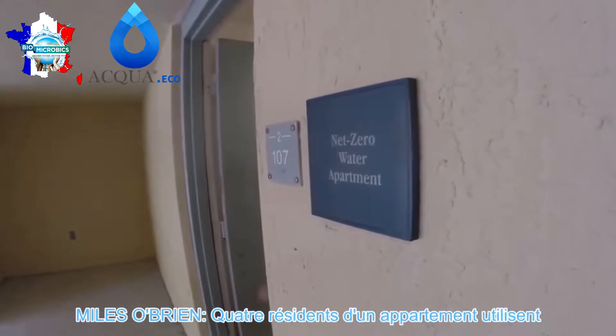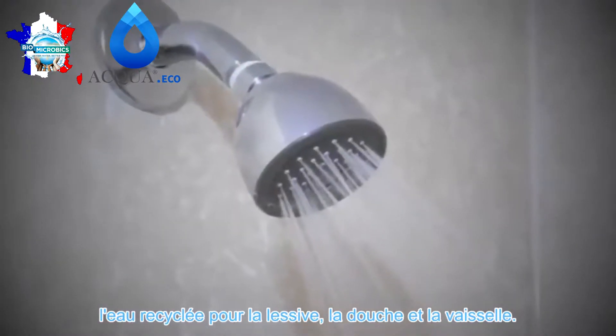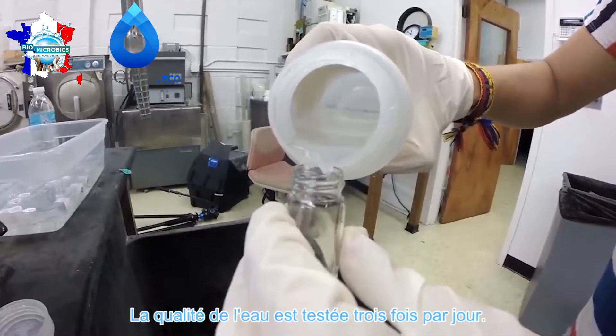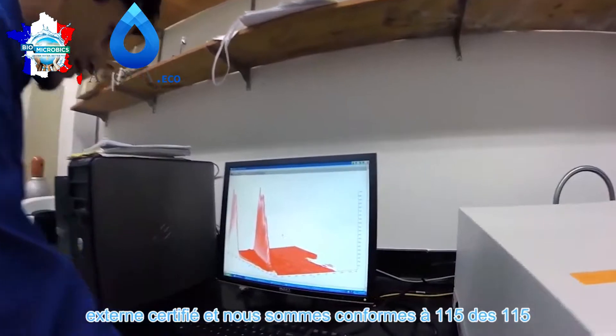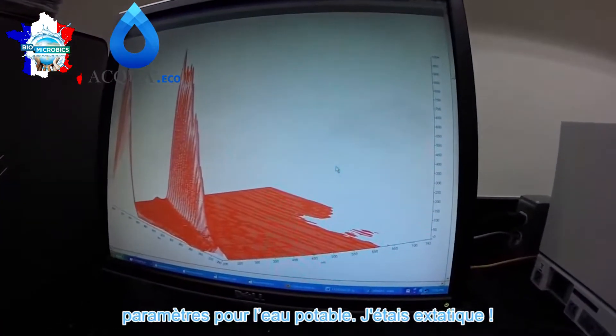Four residents in one apartment here use the recycled water for laundry, showering, and washing dishes. Water quality gets tested three times a day. We got the result that we had met 115 of 115 drinking water standards as analyzed by an external certified lab.